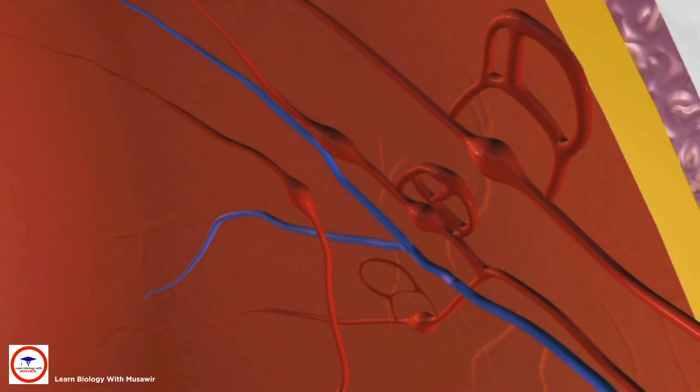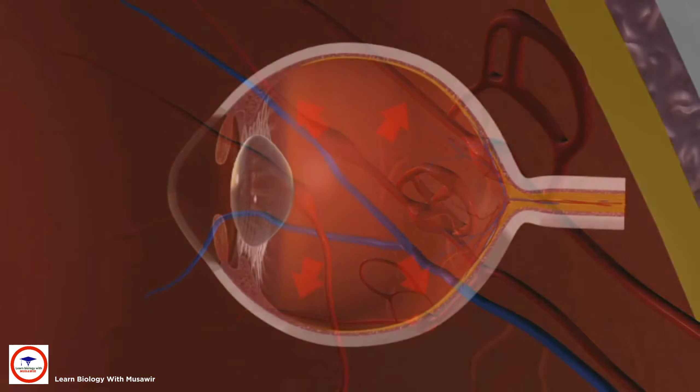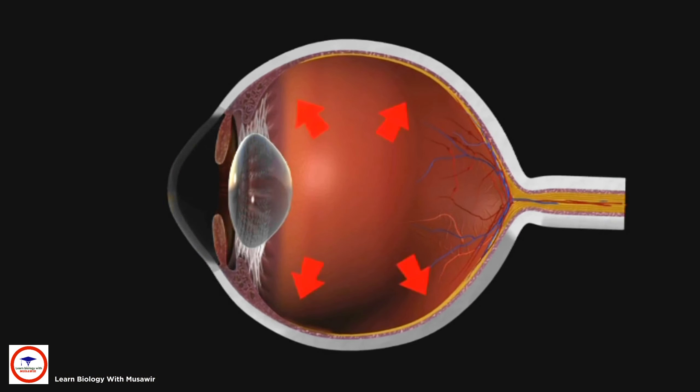Sometimes, new blood vessels grow to replace the damaged ones, but these are not strong and so more fluid leaks into the eye.